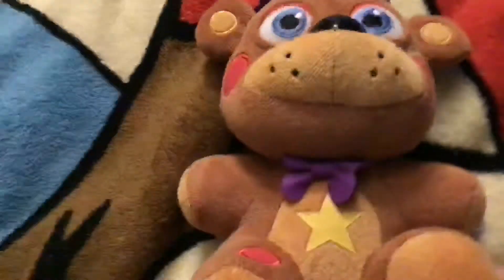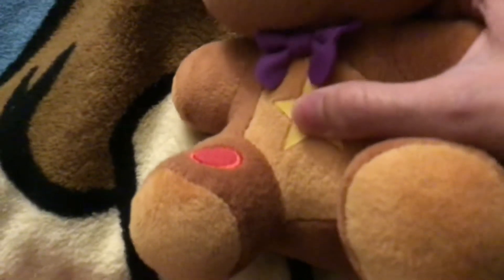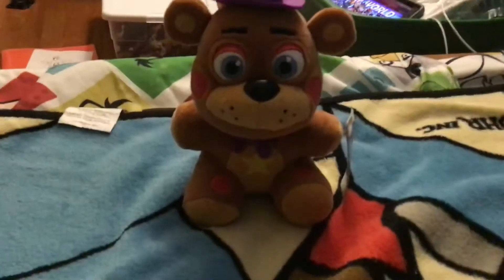First, let's go look at Rockstar Freddy here. Okay, Rockstar Freddy here, looking pretty nice. This material is different, and I think it's a new material that Funko's using, which is always pretty nice. Overall, he's looking like a nice plushie.